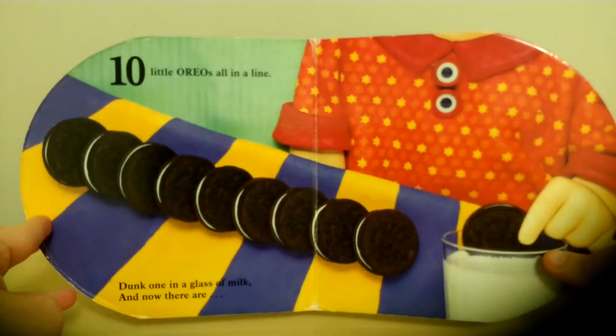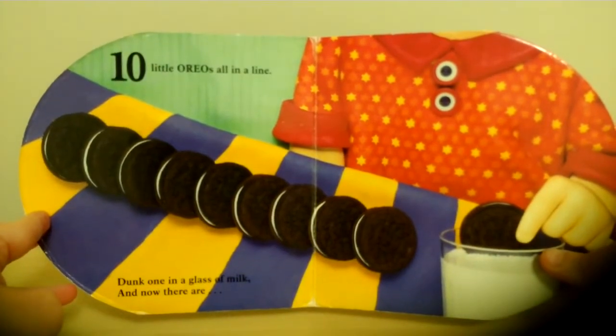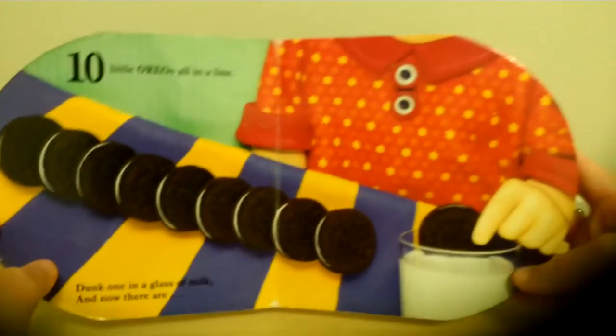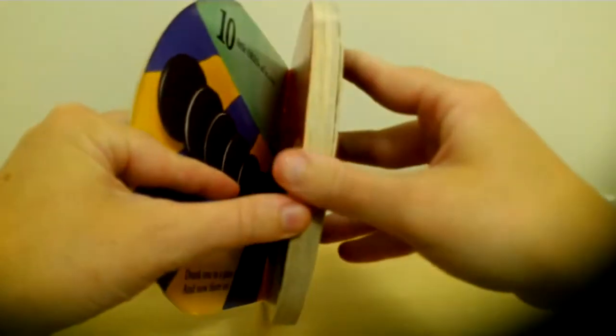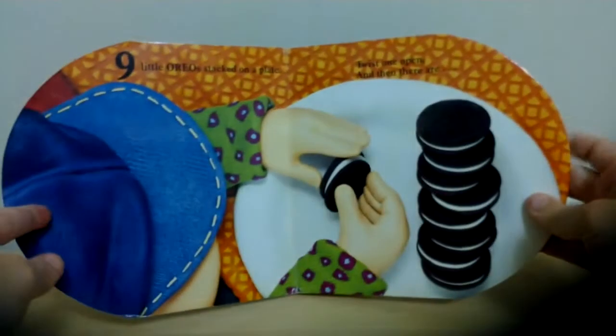Ten little Oreos all in a line. Dunk one in a glass of milk and now there are... Nine!